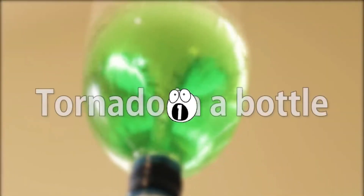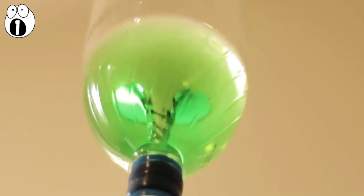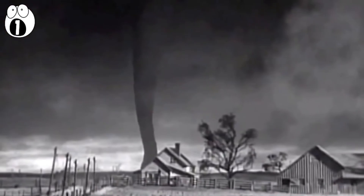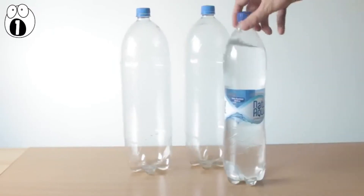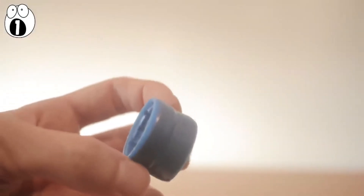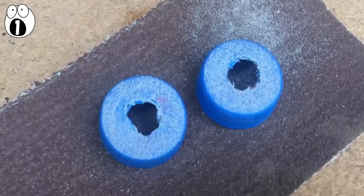Number 1: tornado in a bottle. This awesome visual experiment gives you the ability to create your own tornado at home without the fear of being blown away like Dorothy and Toto to the land of Oz. All you need is two plastic bottles — two-liter soda bottles work best — and connect them with a plastic tube. You can buy a special tube online or make your own by connecting two bottle caps: just drill a hole on them, sand down the top, and glue them together.